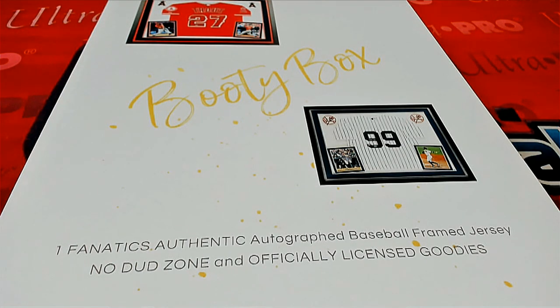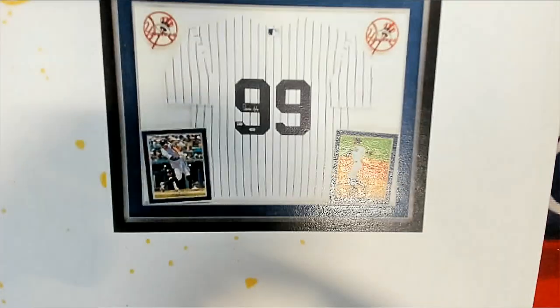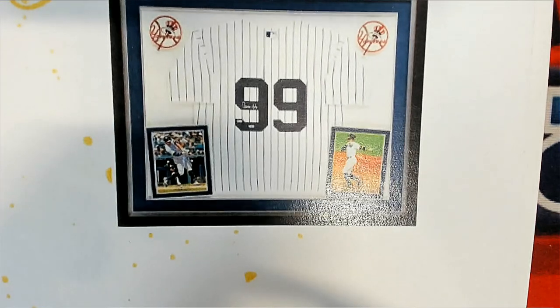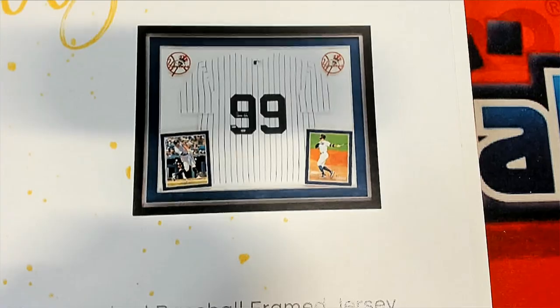That's right, it's a Booty Box framed jersey. These are outstandingly huge hits, man. Every one of these is a monster — every one of these sports an authentic jersey with autograph on the jersey, and then some nice decorative matting and framing.